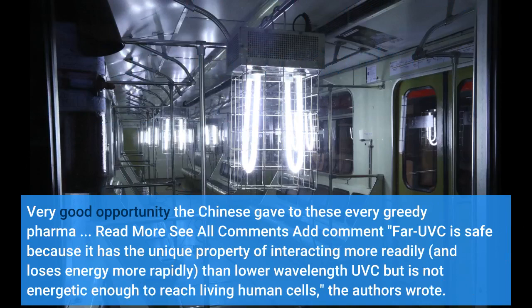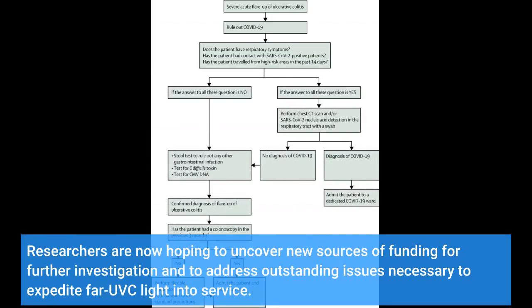FI-UVC is safe because it has the unique property of interacting more readily and losing energy more rapidly than lower wavelength UVC, but is not energetic enough to reach living human cells. Researchers are now hoping to uncover new sources of funding for further investigation and to address outstanding issues necessary to expedite FI-UVC light into service.